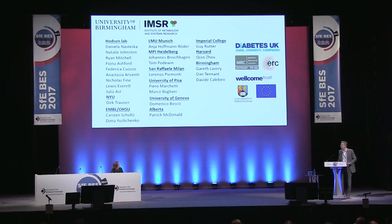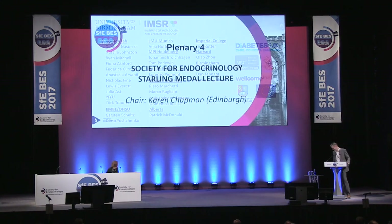Thank you, David, for such a wonderful, multidisciplinary, and truly illuminating lecture. We'll look forward to what the pictures look like in 10 years' time as well. So it gives me great pleasure to award the Starling Medal.